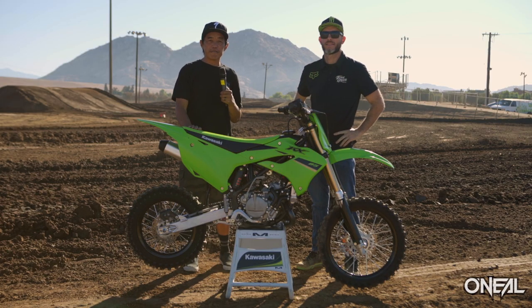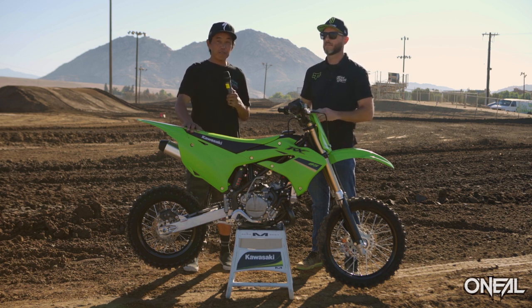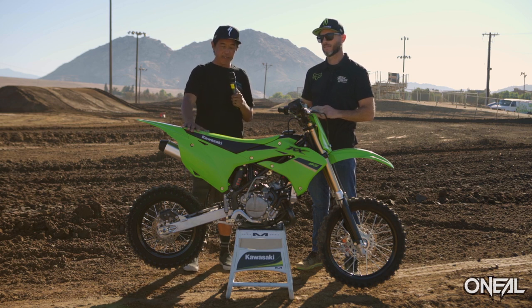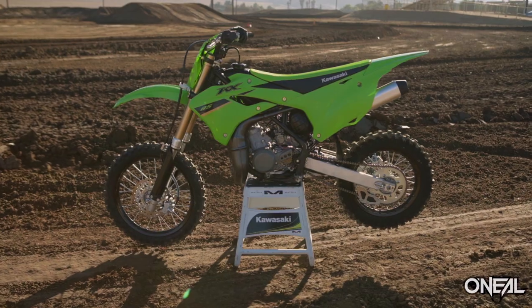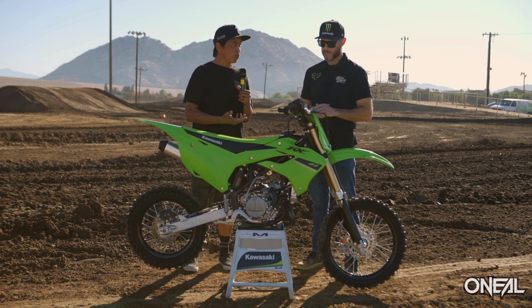Welcome to State Fair MX. We are here with the guys from Kawasaki to have our mini riders take the first ride on the 2022 KX 85, joined by Brad Pitts who's going to tell us a little bit about the bike. I could tell when I looked at it that it had some new bodywork and graphics, but there's a little bit more to it than that.